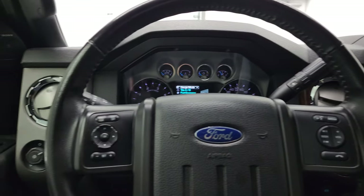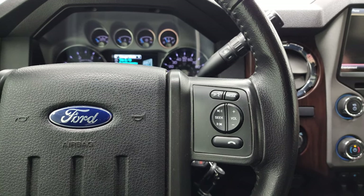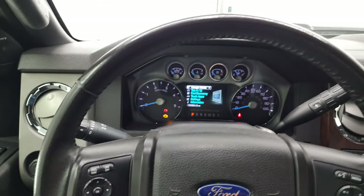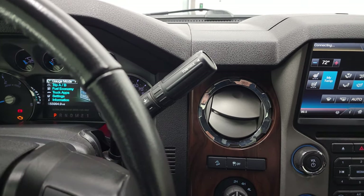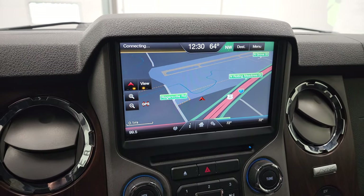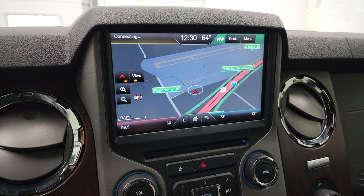Comes with the leather-wrapped steering wheel. You get Bluetooth and audio controls on the right, and cruise controls and information center controls on the left. I didn't see any scuffs or scrapes on that steering wheel. It does come with the six-speed automatic transmission with the optional tap shift. This one comes with the MyFord Touch radio — you get AM, FM, and Sirius XM radio capabilities. This one also has the factory navigation system on it, and you can see that is working nicely.